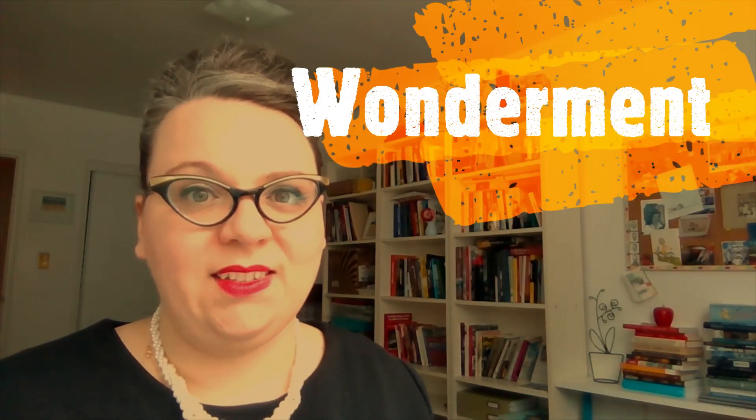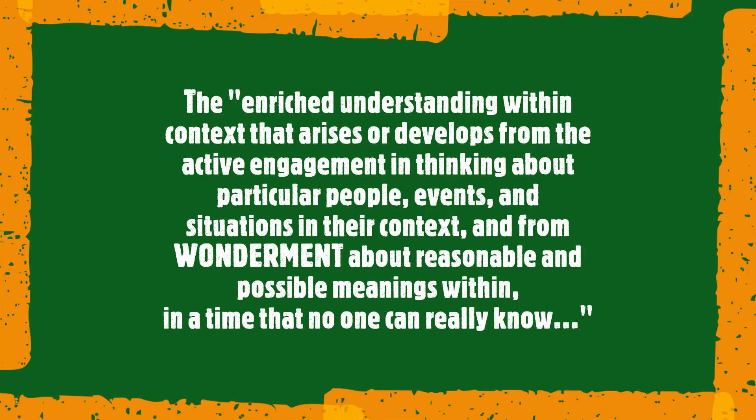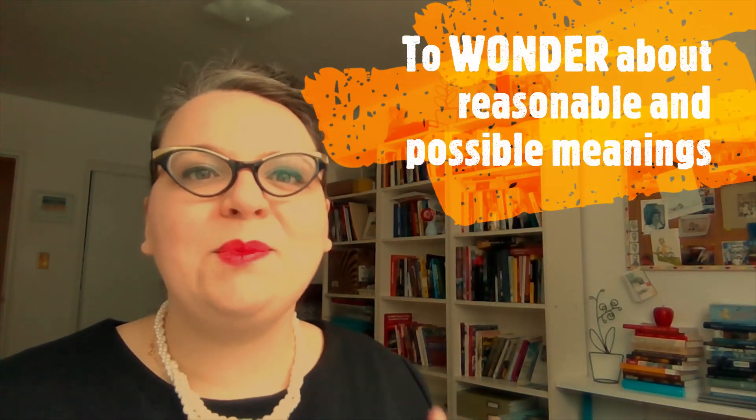There are a couple of elements of this definition that I want to really highlight. One is this word 'wonderment.' When's the last time that you learned something or taught something that was based on wonderment? This is such an exciting idea — that we're allowing students to enter into the histories, to wonder about the histories, to think about reasonable and possible meanings about history.